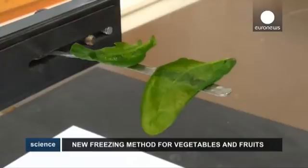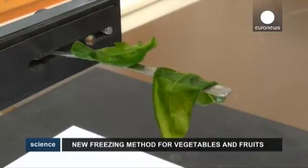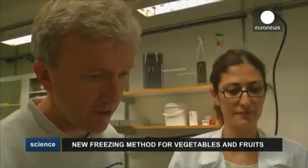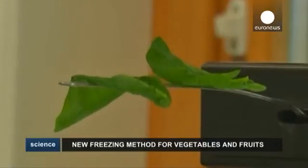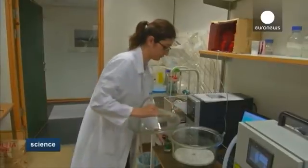Spinach leaves that have been frozen will inevitably look like the one on the right when they thaw — not a very appetizing prospect. Researchers in Sweden have developed a new method of freezing fresh vegetables and fruit, keeping cells alive, which they say preserves their firmness and taste after defrosting. The secret?